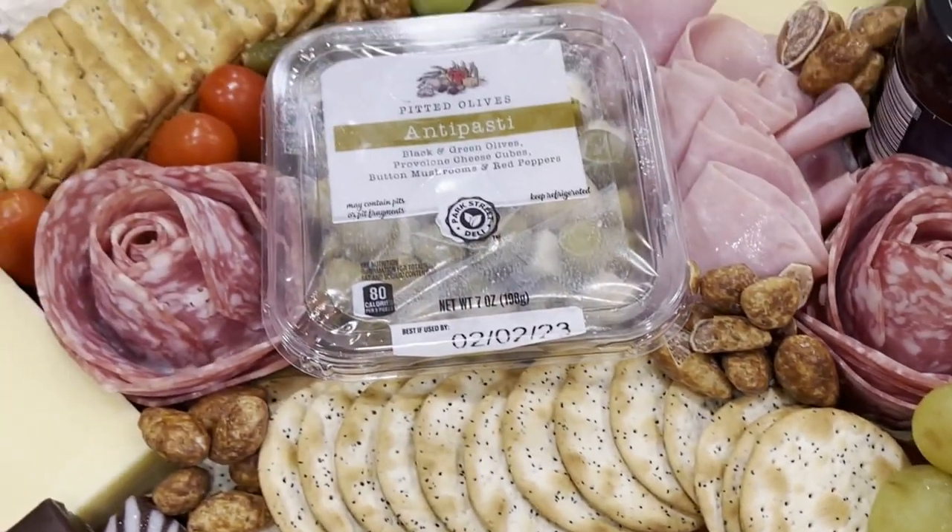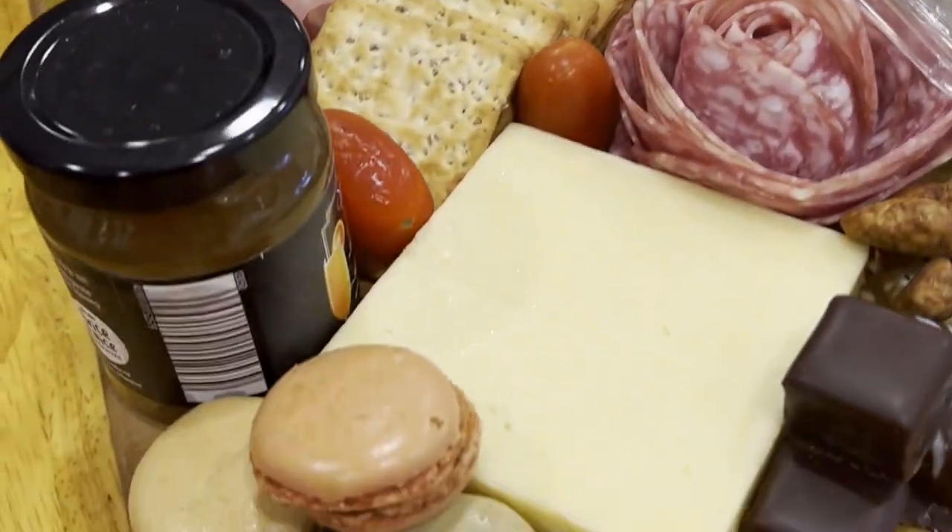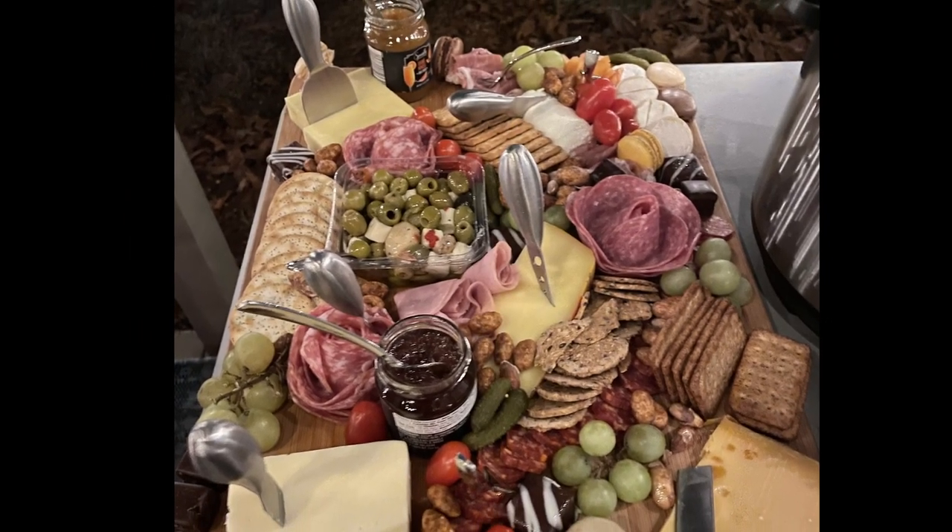There is your finished charcuterie board. It was a huge hit and was almost completely gone at the end of the night. What is your favorite holiday treat to bring to a party?